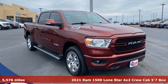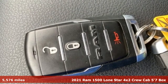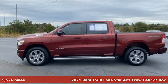Here's a 2021 Ram 1500. Work hard and look good doing it. And with features like these, every drive is a pleasure.